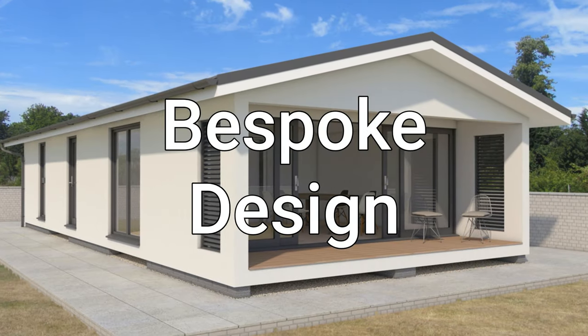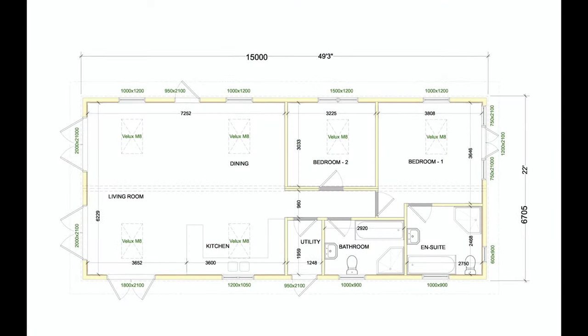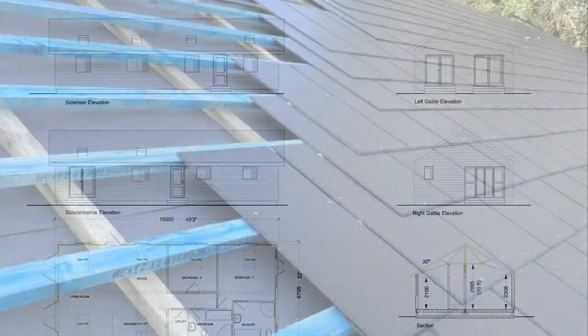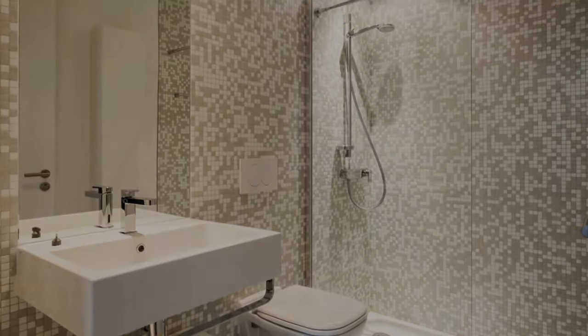Bespoke Design and Finish — all our homes are bespoke. This means you choose the floor plan designed to your specific layout and orientation, windows and doors designed to your requirements and those of the location, the external cladding and roof styles, and all internal finishes — meaning almost any product from any supplier.